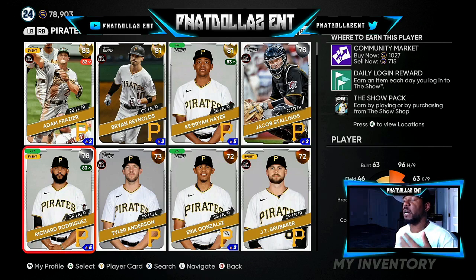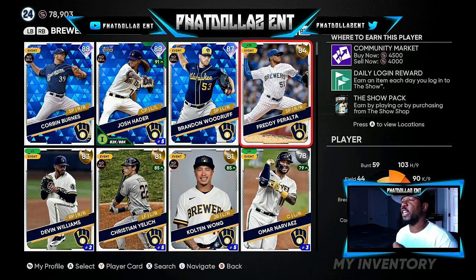Richard Rodriguez — I got 27 of them. I can get an easy 27,000 stubs off of him; you can get them for 715 stubs right now, which is very high. I got 16 of these Freddy Peraltas. I told y'all on the roster update to invest in him — he doesn't need much to get a plus one, and he should be diamond in the next roster update, no questions asked.